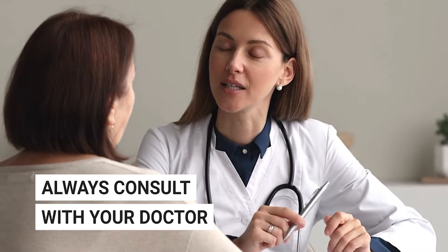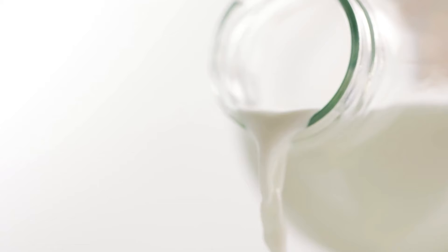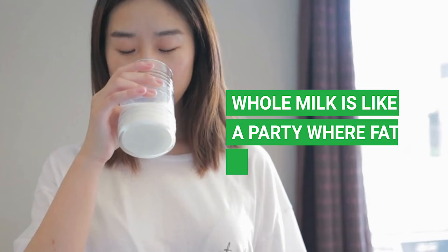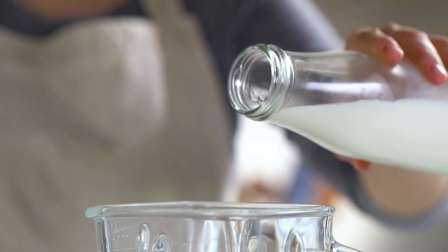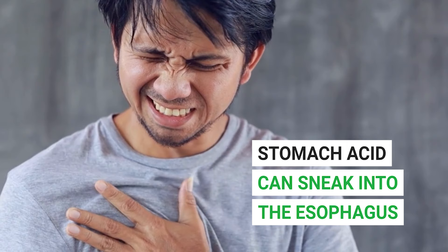Let's talk milk. A cold glass of it can seem like the perfect remedy for a fiery throat, but let's slow down. Cow's milk, especially whole milk, can be a bit of a double-edged sword. For some people it can be hard to digest. Plus, whole milk's high fat content can cause the lower esophageal sphincter — the muscle that normally keeps stomach acid in check — to relax. When this sphincter relaxes, stomach acid can sneak into the esophagus, leading to or worsening acid reflux symptoms.